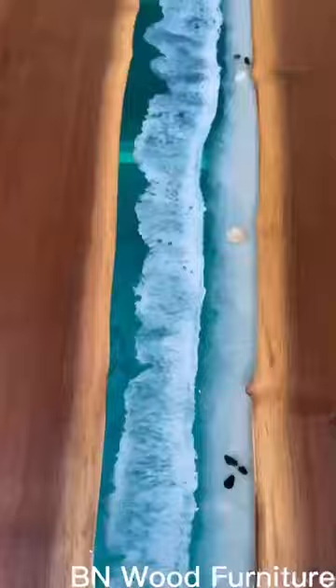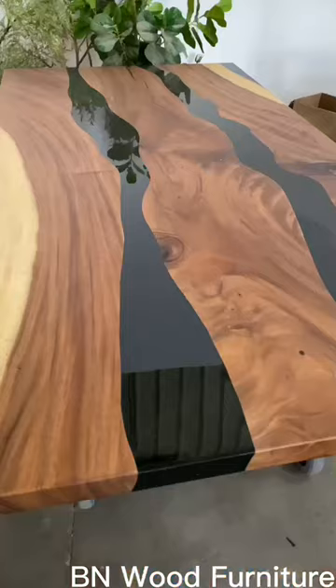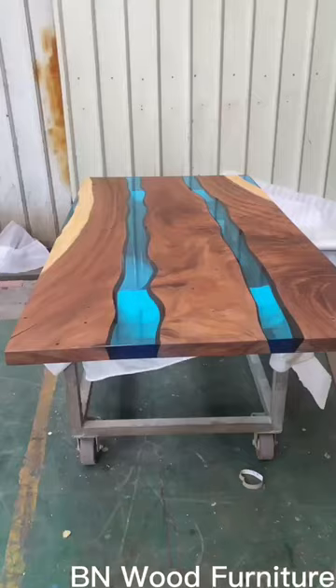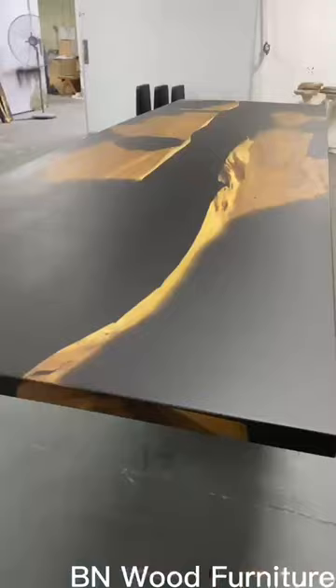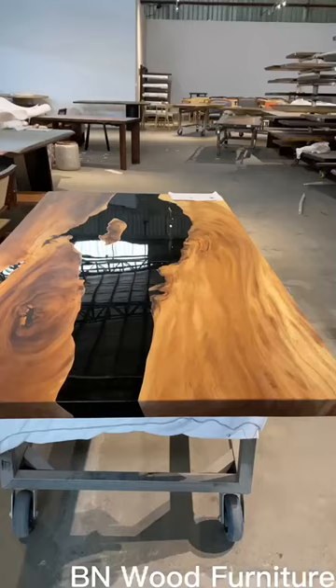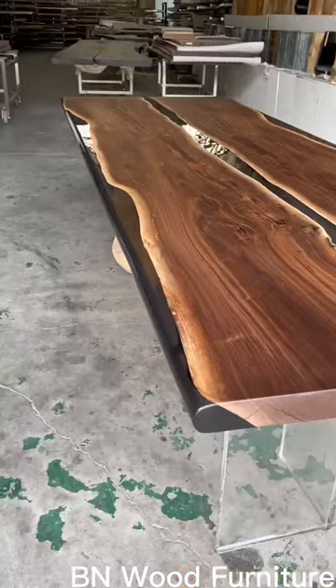Each piece is carefully crafted — the epoxy tables are a testament to artistry and innovation. Each table is different, and you can design your own piece. Its glossy finish adds depth and dimension, reflecting light and enhancing the table's allure.